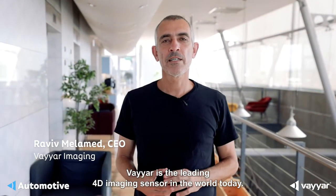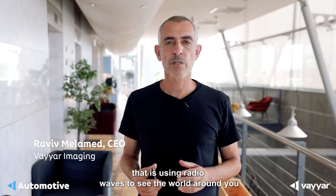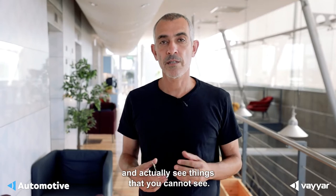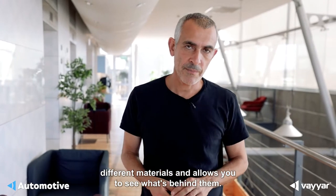Welcome to VAIAR. VAIAR is the leading 4D imaging sensor in the world today. What we're doing here is a new type of sensor that uses radio waves to see the world around you and actually see things that you cannot see. Radio waves can penetrate different materials and allow you to see what's behind them.